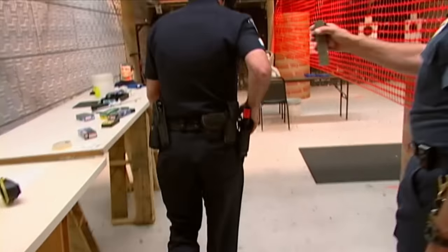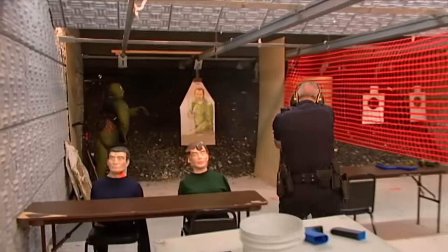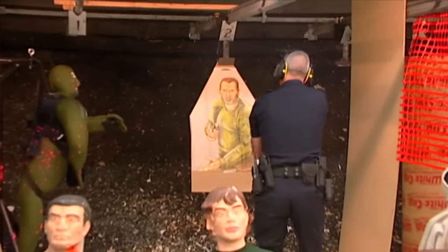Sir, send in to police. I need to see your hands. Okay, very good.